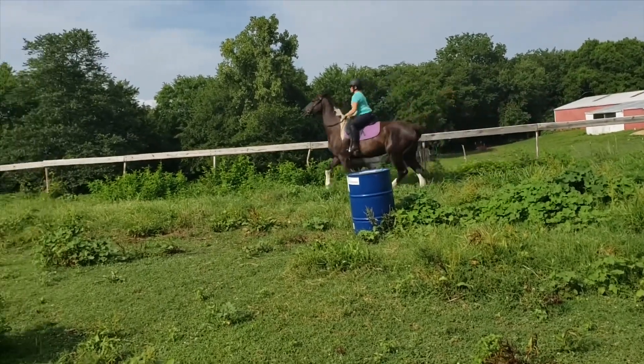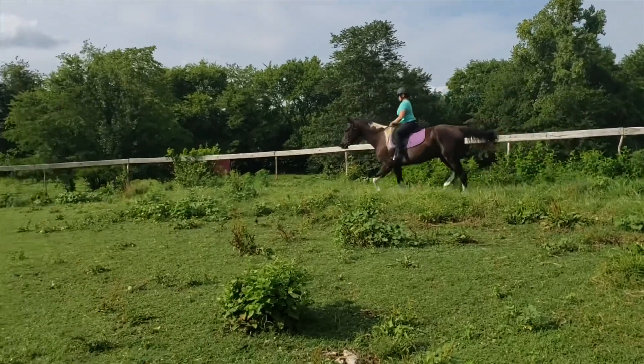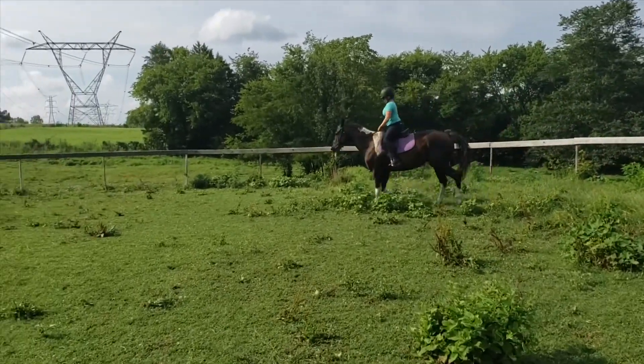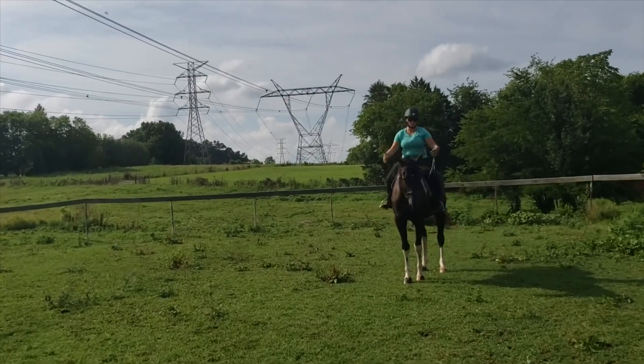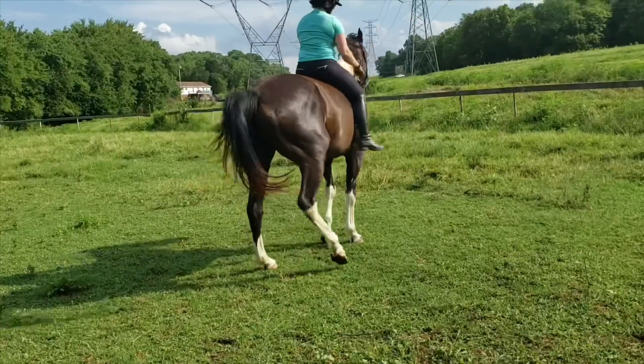Here she's going to ask him for a little trot transition. He kind of hops into it — doesn't look comfortable. Swish, swish, swish with the tail. Ears pinned. Ugly transition back to a walk. So he definitely looks uncomfortable.